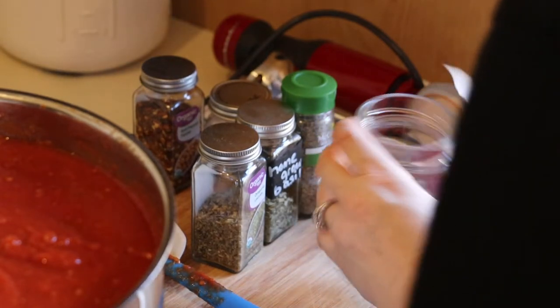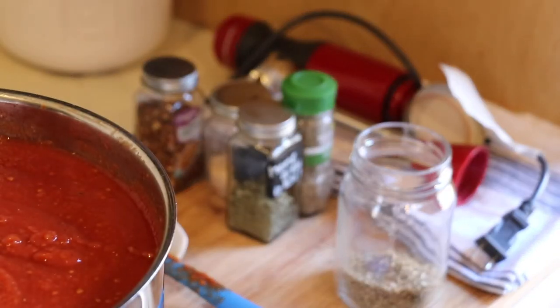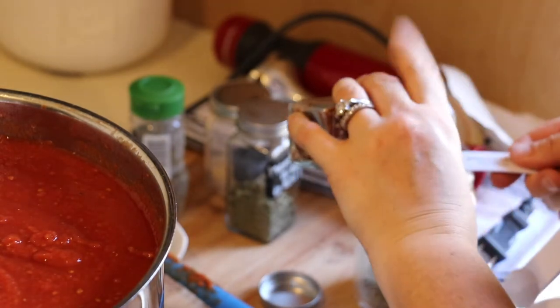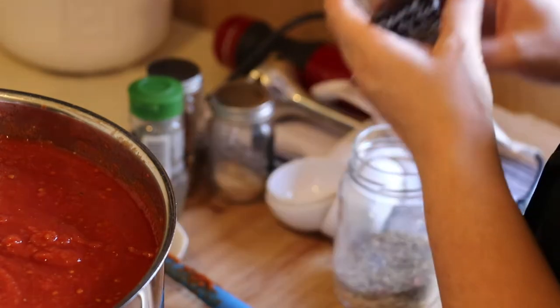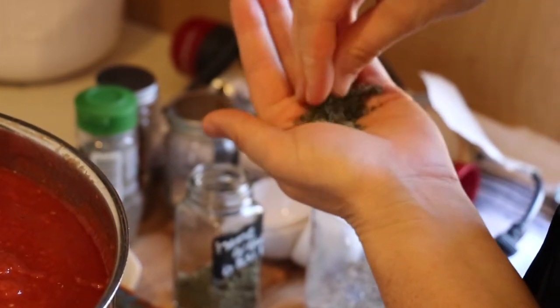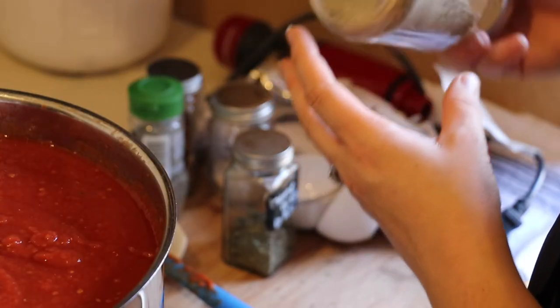Two and a half tablespoons of that. I'm going to add three and a half tablespoons of oregano, three teaspoons of red thyme, two teaspoons of red pepper flakes, and about four teaspoons of garlic powder. It smells pretty good. I'm going to add some more dried basil — this is basil we grew from our garden last year. It's powerful — I stuck my nose right in there. It smells really good.